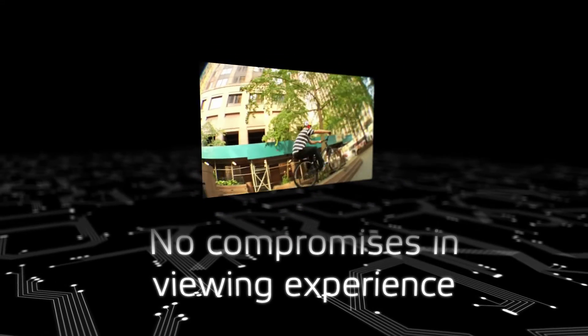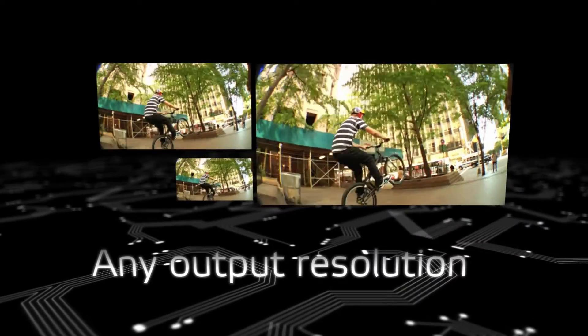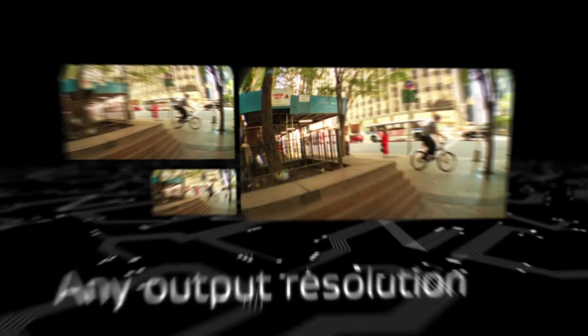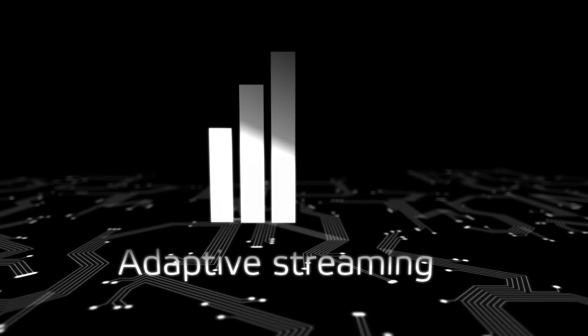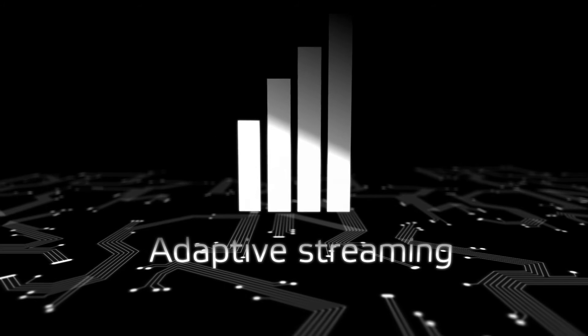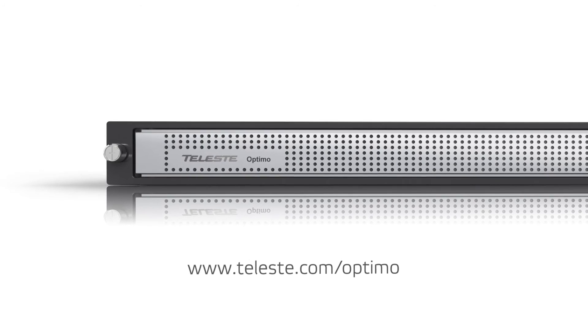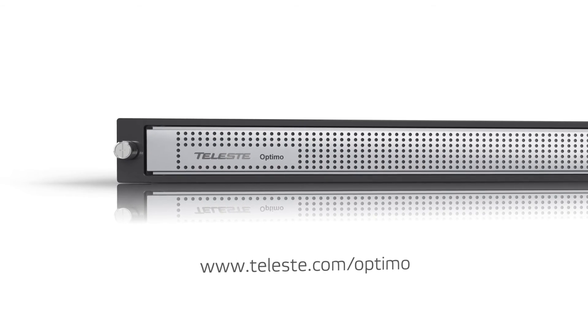The footage is automatically perfected for the best viewing experience and then transcoded to any resolution for extreme flexibility. The best quality audio and video is streamed to any screen, adapting the network throughput. Telesta Optimo — the best TV experience on every screen and network.